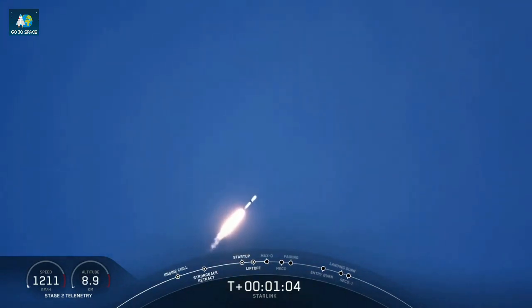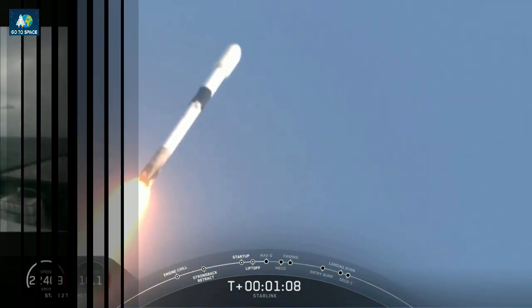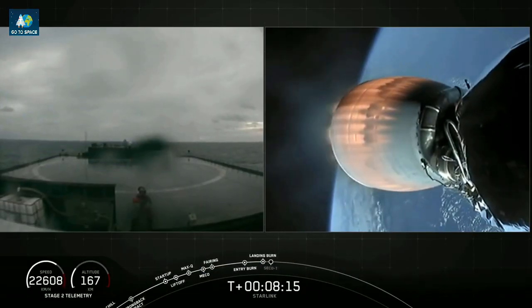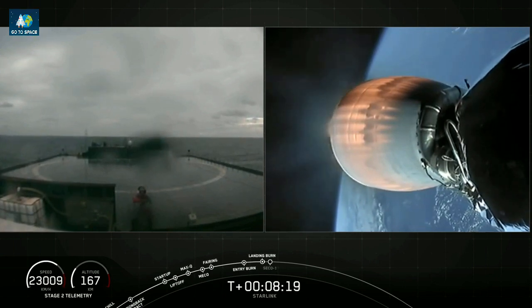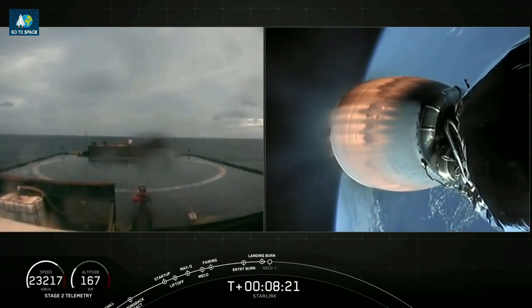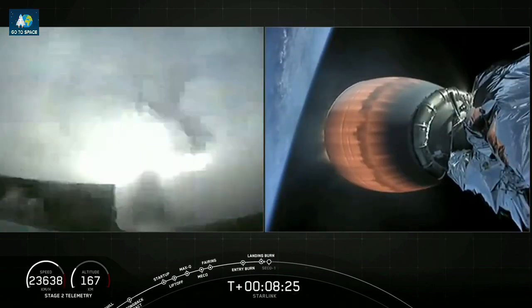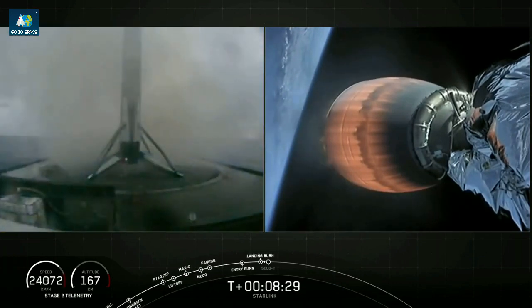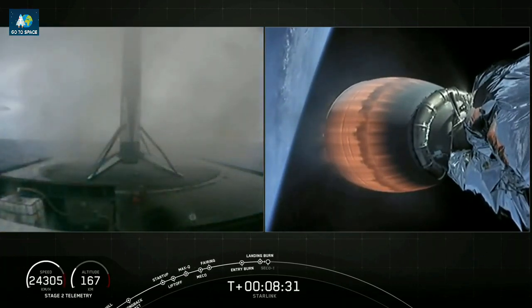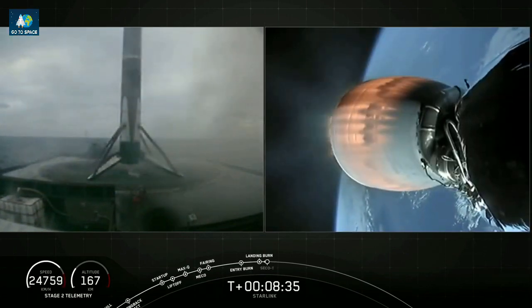Vehicle supersonic. Terminal guidance. Stage one landing leg deploy. Looks like right in the center — that marks 61 successful recoveries, third time for this booster.